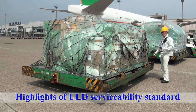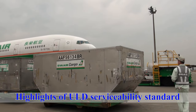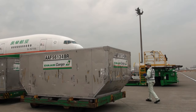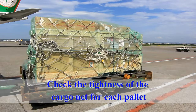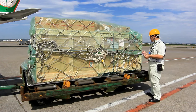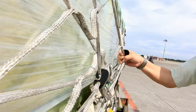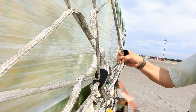Highlights of ULD serviceability standards: walk around and inspect the ULD. Check the tightness of the cargo net for each pallet. While facing the longer side of each cargo pallet, pull its net tight to check the net clearance from the cargo.